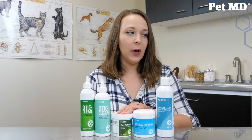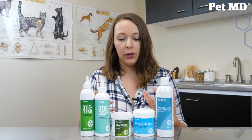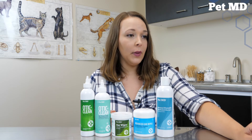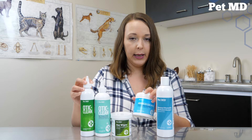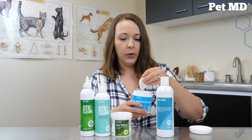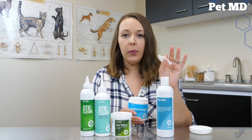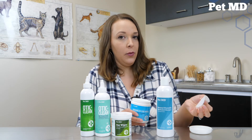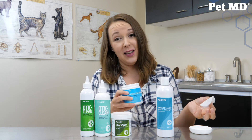And finally, we have our advanced ear wipes. Our advanced ear wipes are great for cats and dogs and they are gentle. All of our products are pretty gentle on your pet's skin and ears. They help reduce wax buildup and remove debris, and they have a cucumber melon scent - the same kind of smell as our Ota Clean. There are a hundred again in here and they're the same kind of wipes, just with a different pre-soaked liquid on them. They've got ridges to help pick up any debris and a pleasant cucumber melon scent.